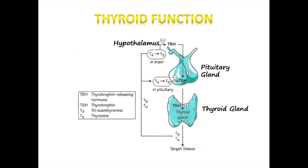T3 and T4 molecules are released into circulation and taken up by cells throughout the body, so that all organs can use T3 and T4 for function.